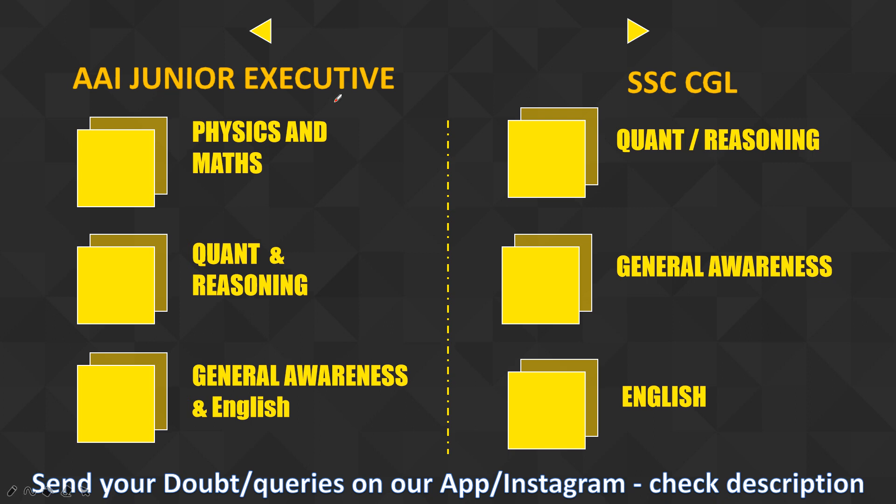For AI Junior Executive, you have Physics and Mathematics which is the technical part — 60 marks, 60 questions. Then General Reasoning is there for 30 questions, and General English is there for 30 questions. For SSC CGL, you have 25-25 marks each section — so roughly 50 marks for Reasoning and 25 plus 25 for the other parts. If you see carefully, you only have to prepare Physics and Mathematics extra for AI — that is the extra part.